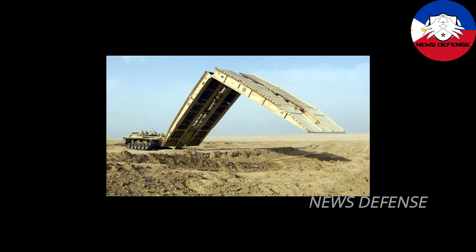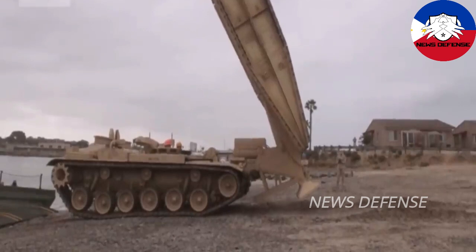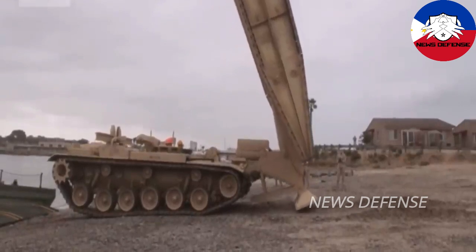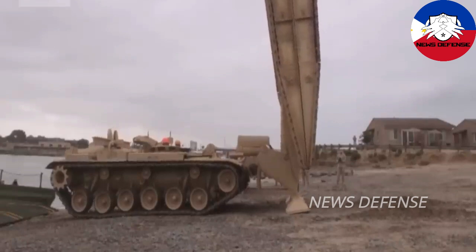The GQL 111 is a scissors-type bridge that is transported and launched over the rear of an 8x8 cross-country truck chassis. This is conceptually similar to the Russian TMM-6 heavy bridge building system.